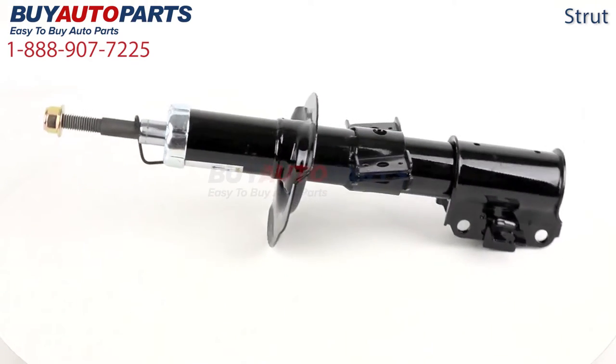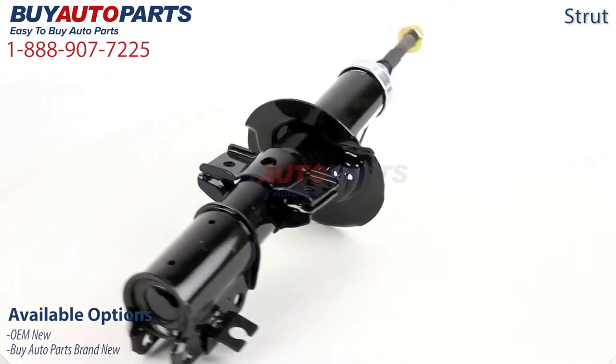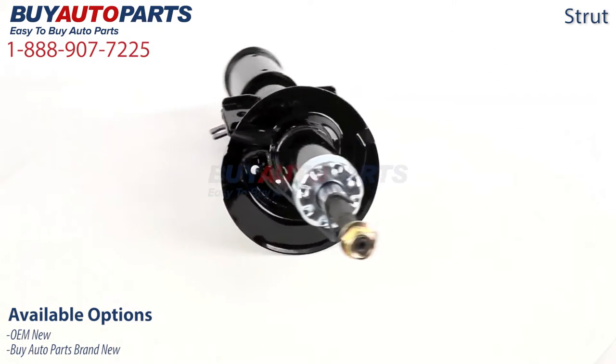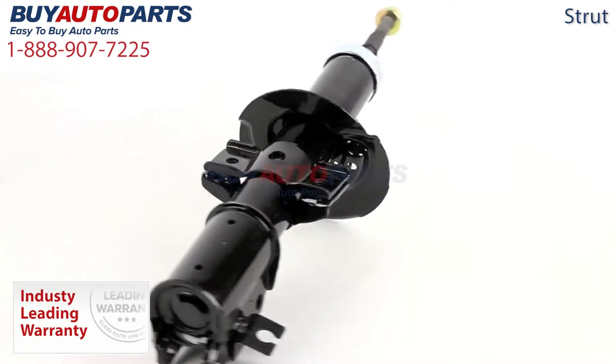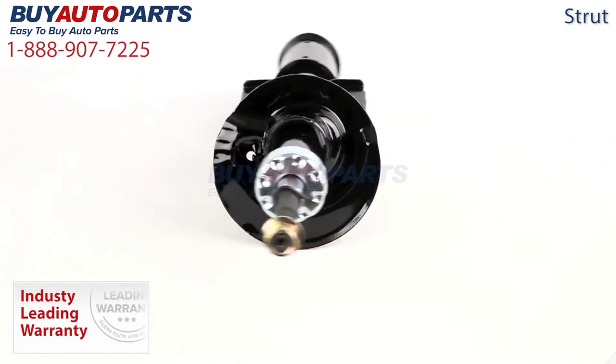At Buy Auto Parts, we offer this strut in various conditions. This includes the OEM new, which is the same as your strut that originally came with your Volvo vehicle, as well as the Buy Auto Parts brand new, which is built to the same specifications as the OEM part. Each of these options include our best-in-the-industry one-year unlimited mileage warranty. Nobody stands behind their products like BuyAutoparts.com.